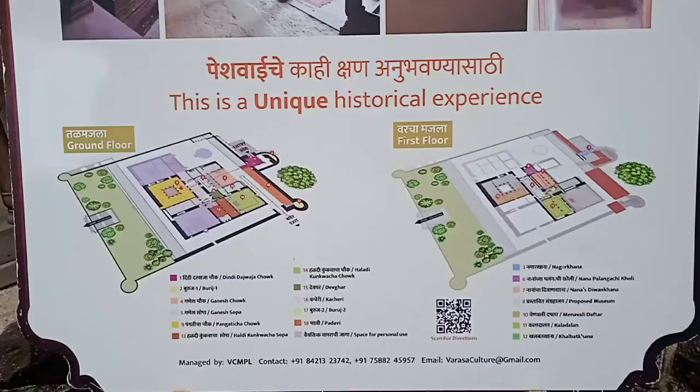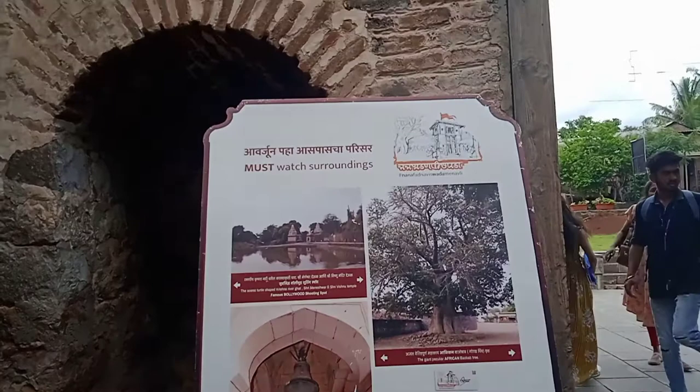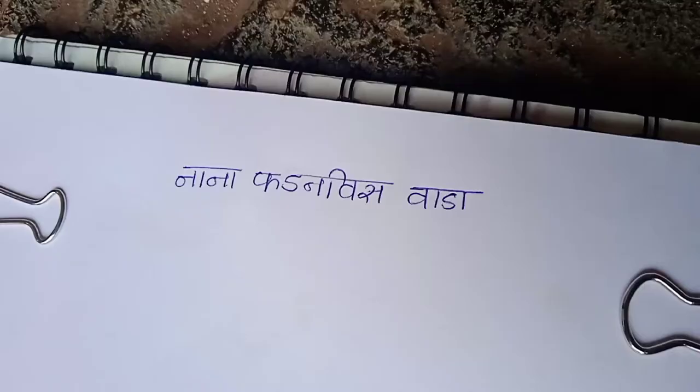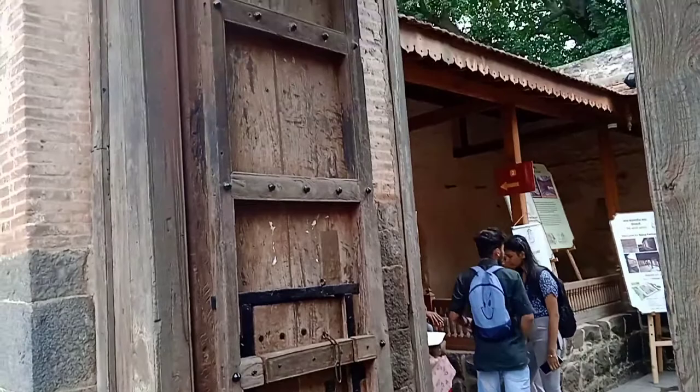There are several guide boards which explain the Vada and give the best information through pictures and written text. The main door is made of Sagwan Lakud, which means teak wood.